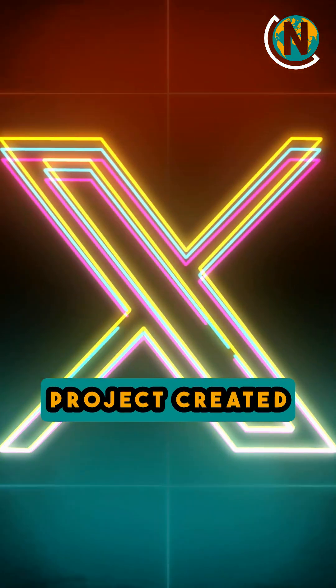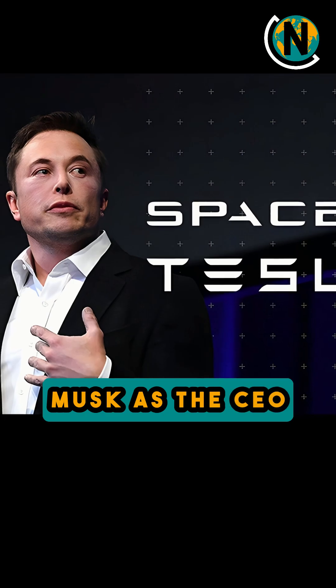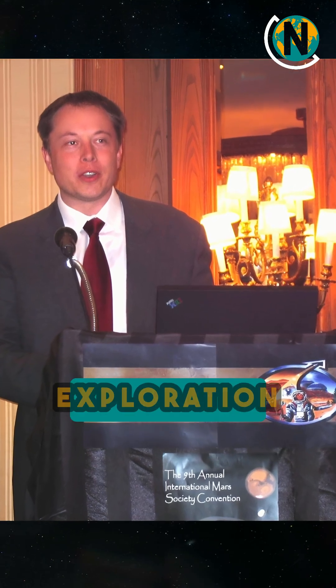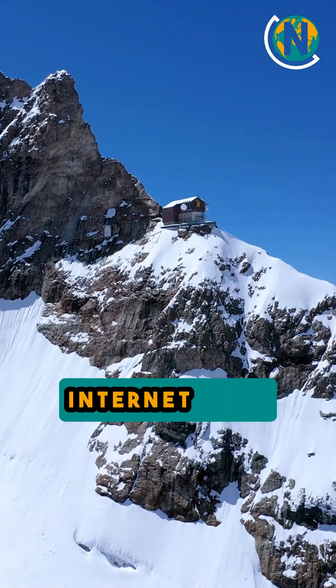Starlink is a special project created by SpaceX, the well-known space company founded by Elon Musk. You may know Musk as the CEO of Tesla, the electric car company, but he is also deeply involved in space exploration. His dream is to bring internet to everyone on Earth, especially in places where regular internet does not reach.